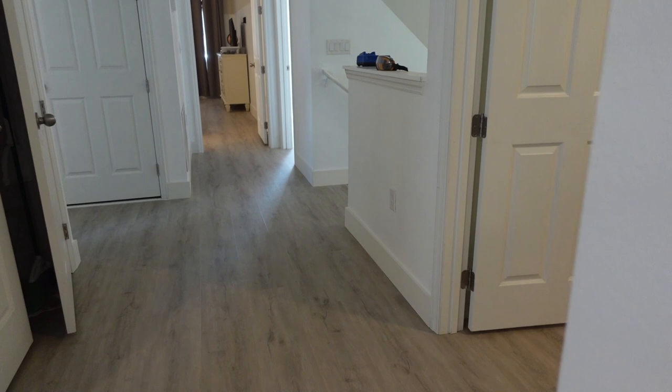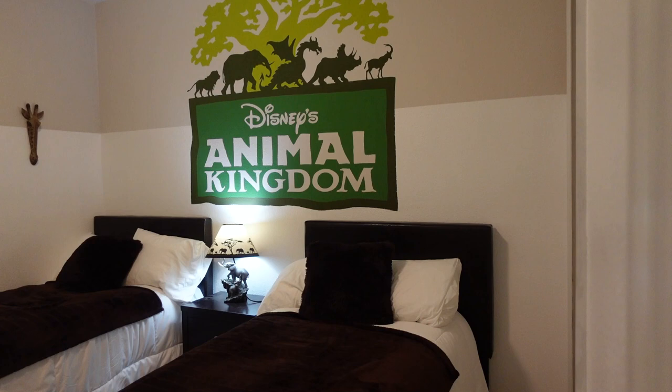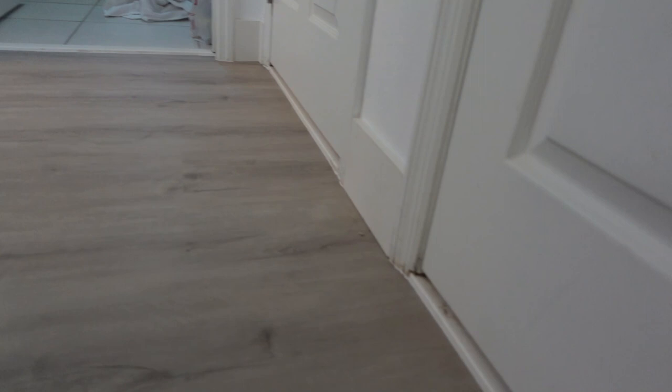We've done the upstairs and the downstairs. This is such a clean look now compared to the carpet that was here before. Here is the Animal Kingdom room, probably one of my favorite rooms in the house — not that I'm a huge Animal Kingdom fan, but I just think it looks really awesome. In all the bathroom doorways as well as laundry rooms, we used no moldings anywhere. No moldings were used at all in the completion of the upstairs.